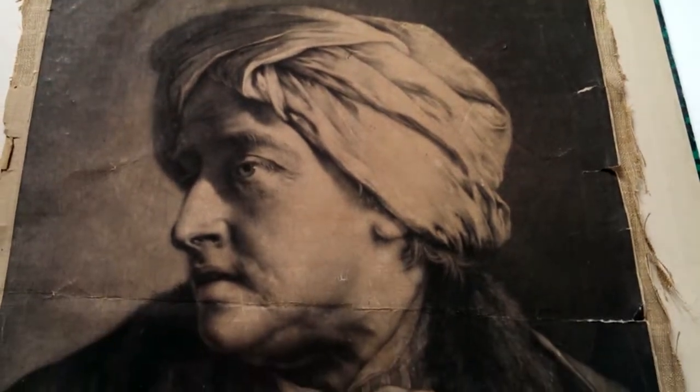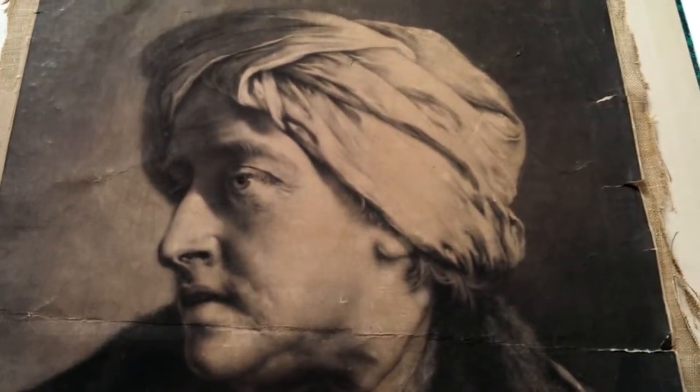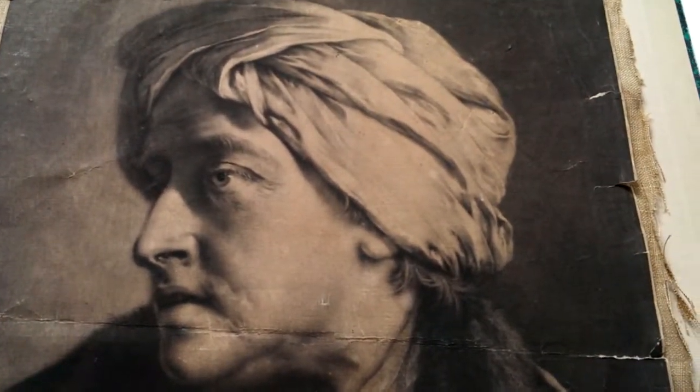So there it is — a chance to acquire a single, wonderful, distressed, but incredibly powerful Thomas Fry fancy head of a man in a turban, 1760. Thank you very much indeed. Bye.